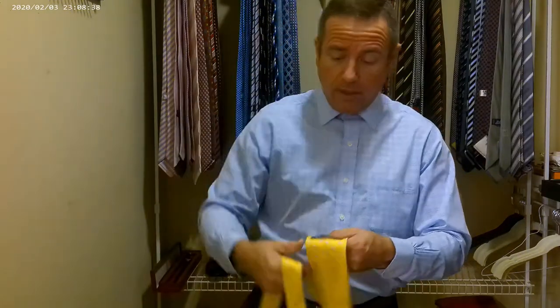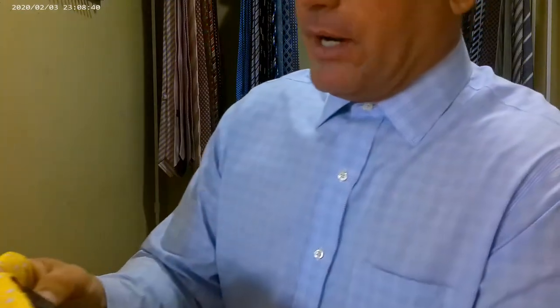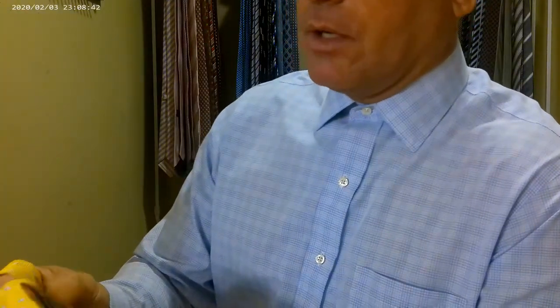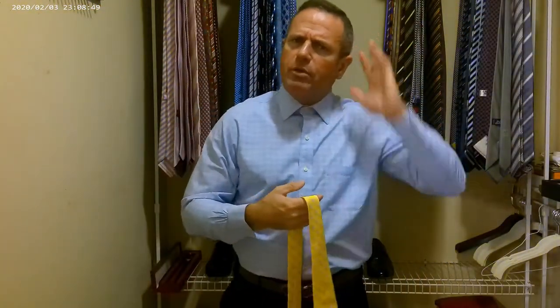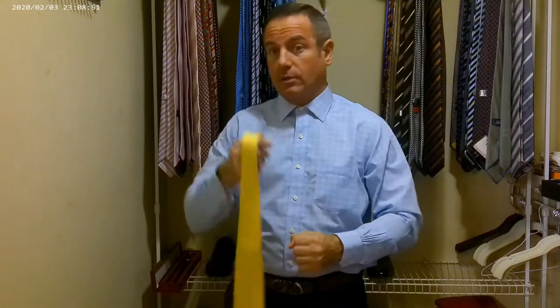Most Brooks Brothers clothes are made overseas, but their ties are still made here in America. Matter of fact, this one here says 'proudly made in New York, United States of America of imported fabric.' So they're made in America — I've heard they import some of their silk from Italy and some is definitely from England, because on the tags it'll say imported from Great Britain.